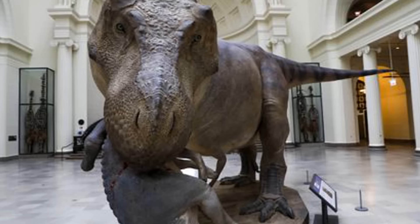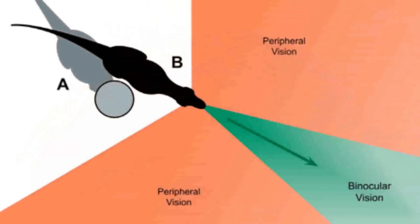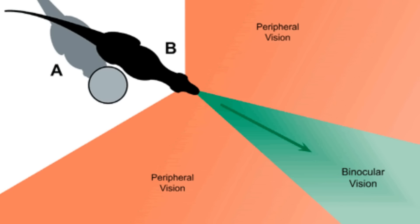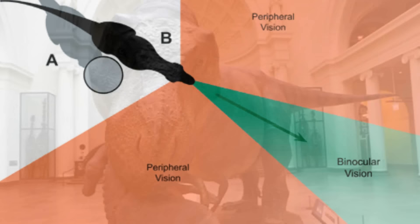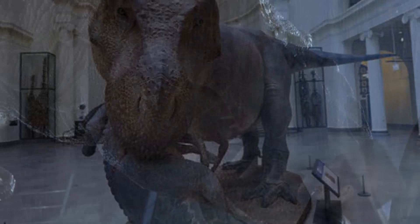T-Rex eyes faced forward — a huge difference from primitive dinosaurs like Allosaurus, whose eyes pointed away from each side of its head like a lizard. Because Tyrannosaurus's eyes faced forward, scientists concluded that the animal had binocular vision, or the ability to focus both eyes on one target, like us. This meant T-Rex had depth perception due to overlapping fields of view, and could likely spot things up to 6 kilometers away — compared to us, who can only spot things about 1.6 kilometers away. This is a huge deviation from Jurassic Park's 'don't move or you're dead' theory. The thing can see your every move.